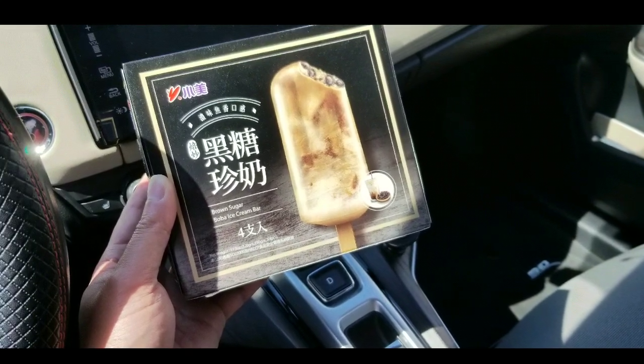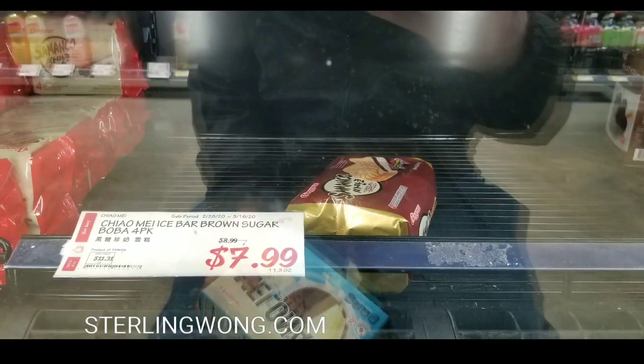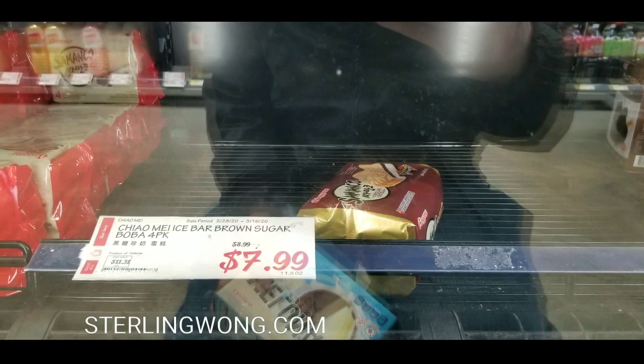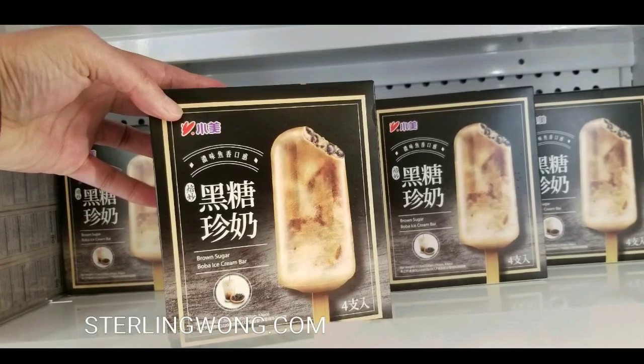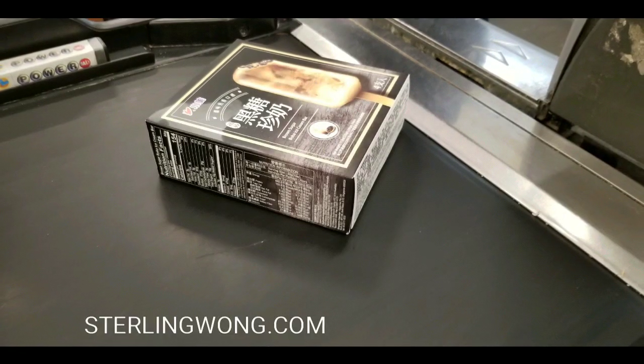Hey guys, I finally got myself a box of that brown sugar boba ice cream bar that's on sale. In fact, it's been sold out for weeks — I couldn't find this stuff at H Mart or Ranch 99. They finally restocked, and it's basically $7.99 for four ice cream bars. It's filled with boba and it tastes like milk tea — brown sugar milk tea.